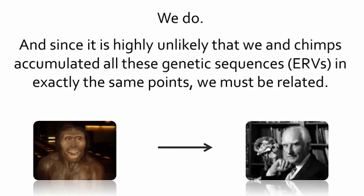We do, and since it is highly unlikely that we and chimps accumulated all these genetic sequences in exactly the same points, we must be related. And this proves we evolved.